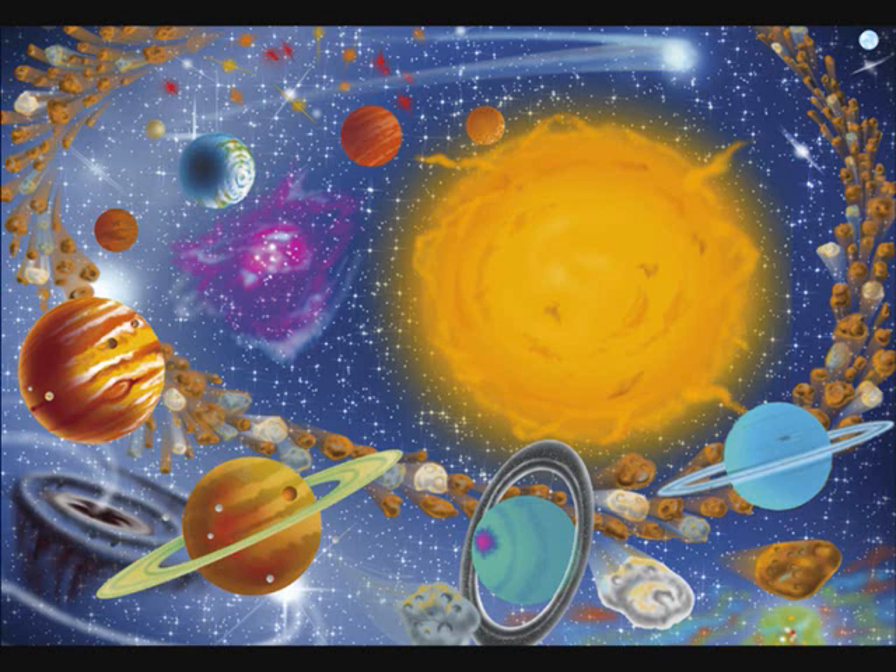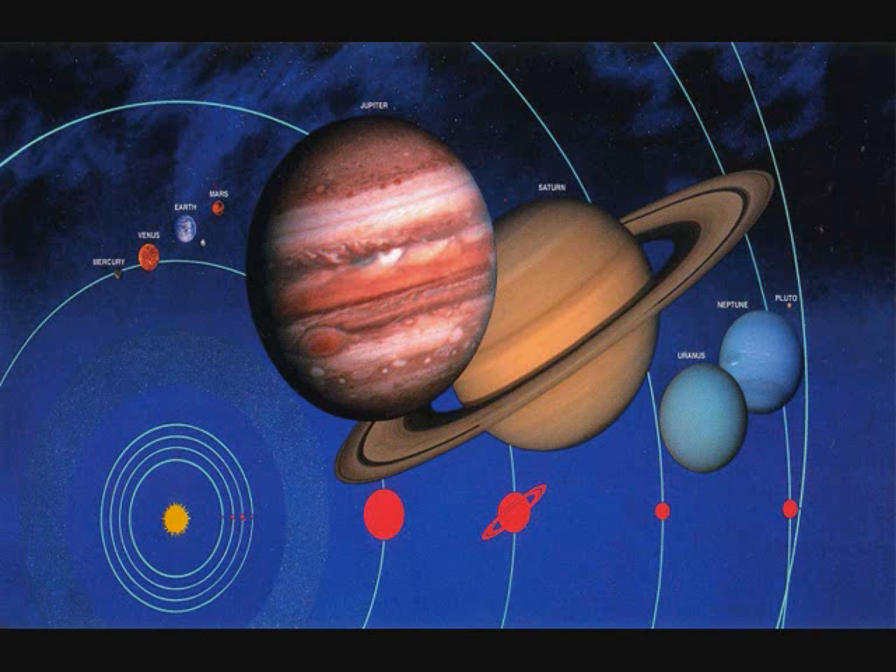In the solar system, all major planets orbit the sun counterclockwise as seen from the north ecliptic pole. Most planets spin in the same sense, including Earth. These motions are called prograde. Rotation in the opposite sense is called retrograde.